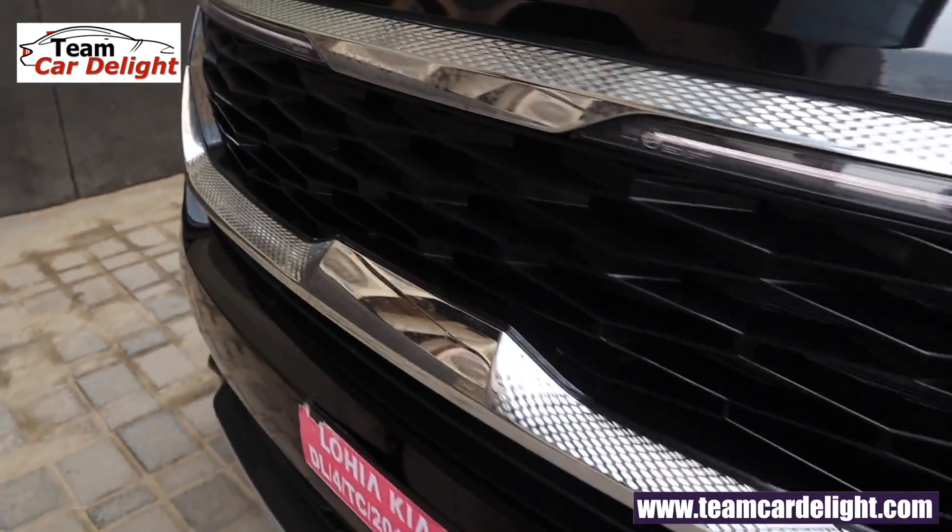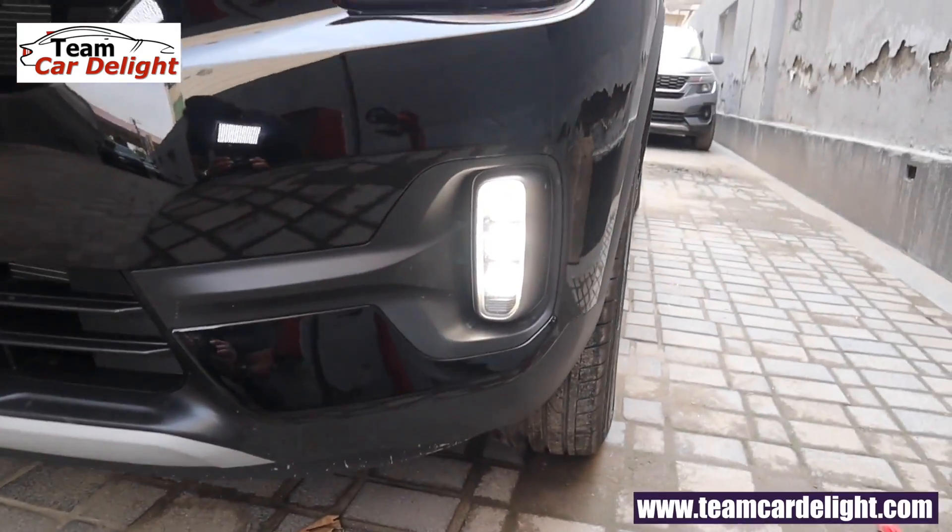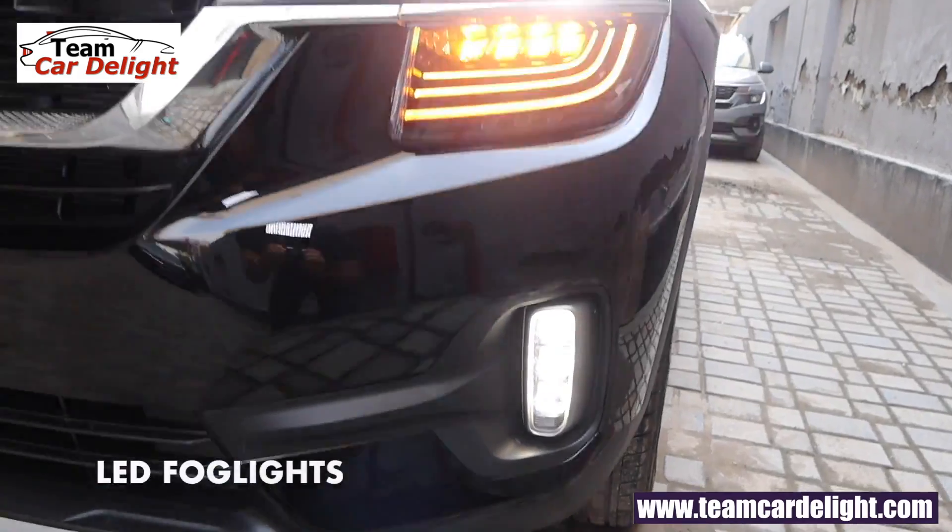It looks pretty nice. You have a diamond pattern front grille with the signature front skid plate available, and this is the ice cube shaped LED fog lamp.